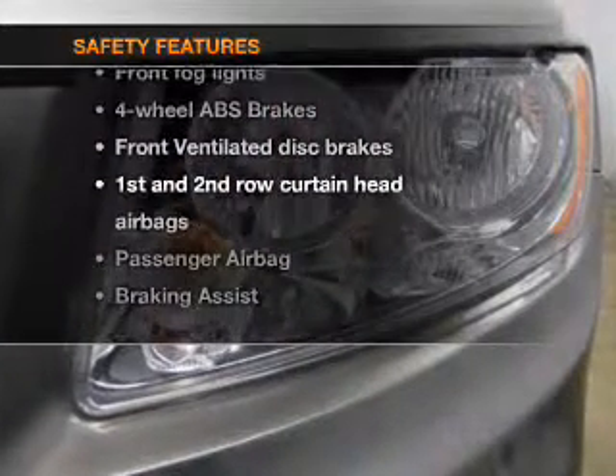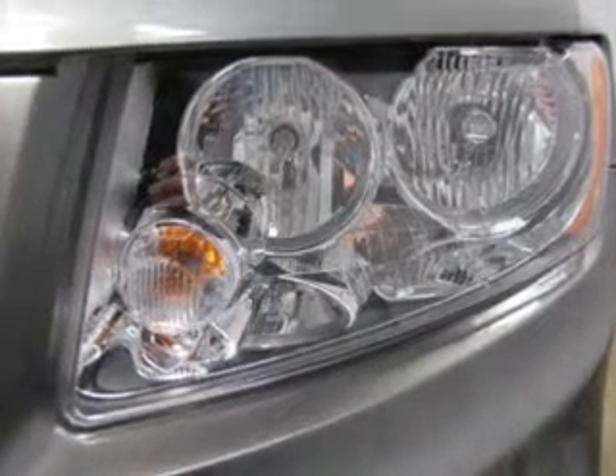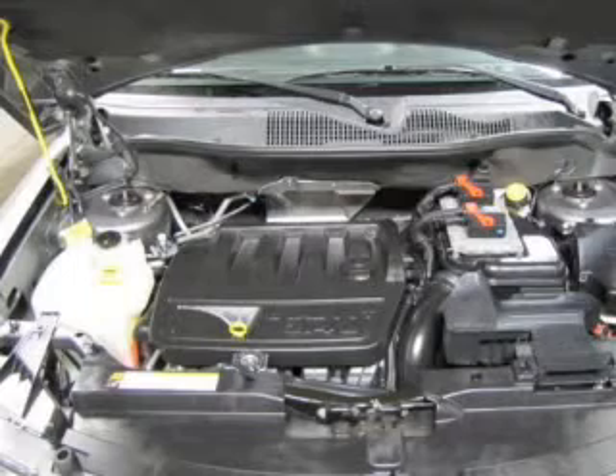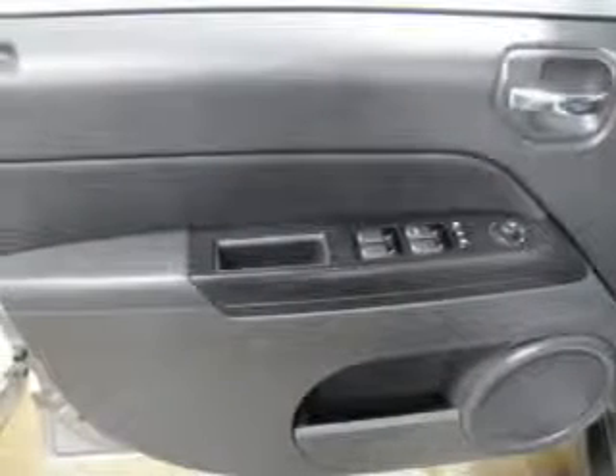Rest assured knowing these top safety components are included: front ventilated disc brakes, curtain head airbags, passenger airbag, traction control, stability control, low tire pressure warning, and dependent suspension.